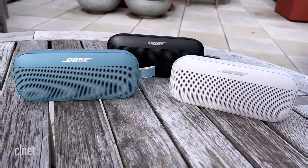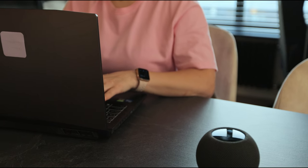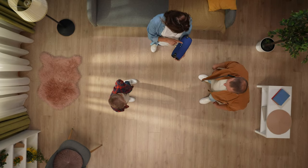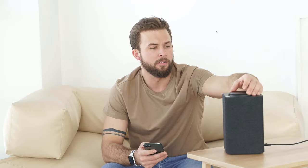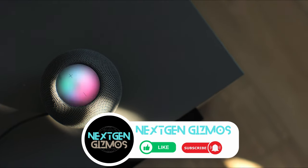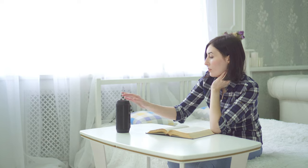As we wrap up our journey through the best Bose speakers of 2024, it's clear that Bose continues to set the bar high for audio excellence. From the immersive SoundLink Revolve Plus to the versatile S1 Pro Plus, these speakers are a testament to Bose's commitment to innovation. If you're ready to elevate your audio experience, don't forget to check out the links in the description for the latest prices and exclusive deals. If this video has been your guide, give us a thumbs up, share the knowledge with your fellow enthusiasts, and make sure to hit that subscribe button and bell icon. Stay in the loop with all our latest content, tips, and reviews — because in the world of Bose, every beat matters.